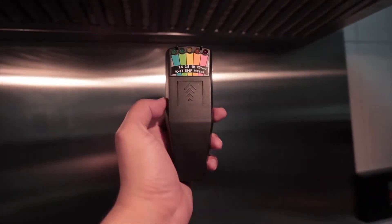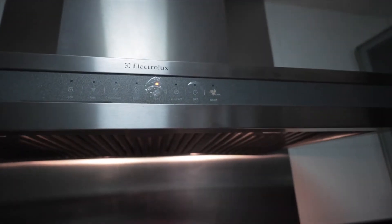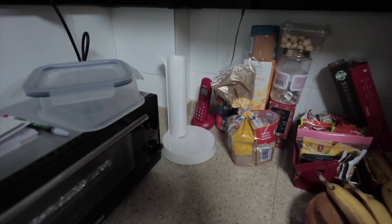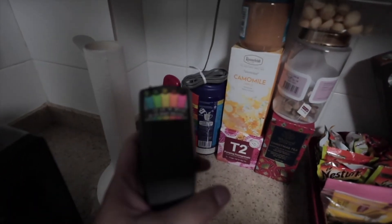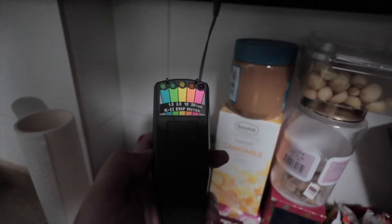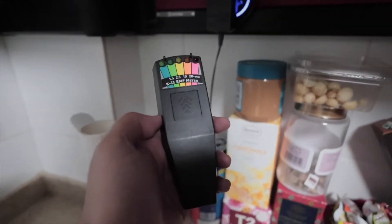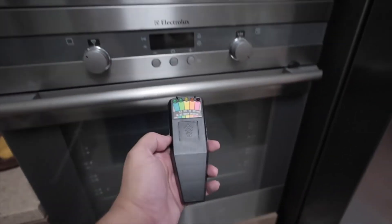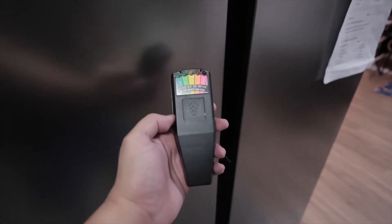The hood is on — nothing, no EMF from the stove either. Let's go to the cordless phone which is on. It's funny that the electrical plugs don't give off any EMF as well. So far we haven't had any spikes anywhere. How about the microwave? How about the fridge?